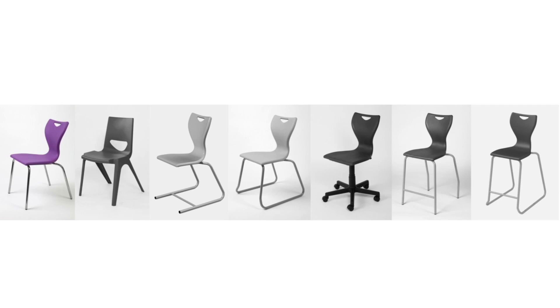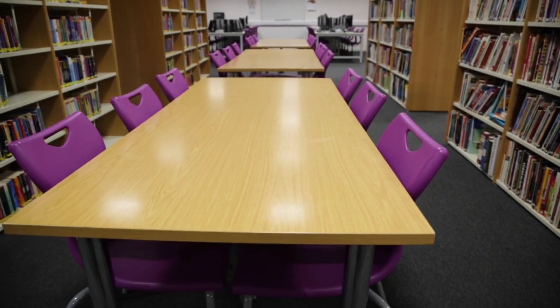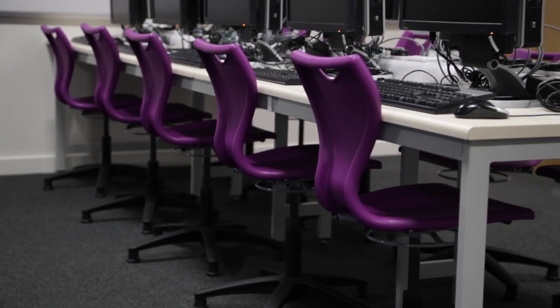Chair options include four-leg chairs, one-piece chairs, cantilever chairs, skid base chairs, IT chairs, high chairs, and stools. The EN series is the perfect solution for all classroom, school, and educational seating environments, as well as for use in leisure and other public facilities.